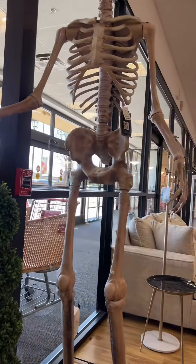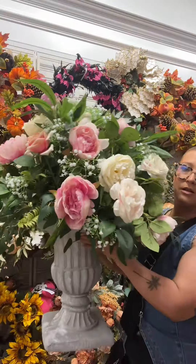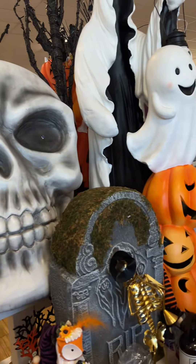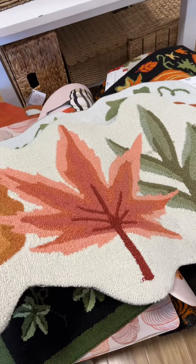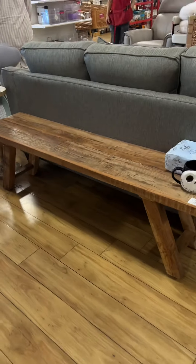I would have gotten the Smeg espresso machine if I didn't already have one. There was also this cute floral arrangement — I wanted it so bad, it was in my cart the whole time. But in reality, where am I gonna put a gigantic fake floral arrangement? And it's fall, I can't be buying spring bouquets. Speaking of fall, they have such amazing rugs right now.